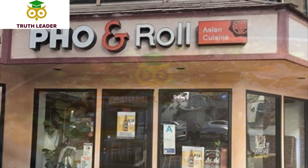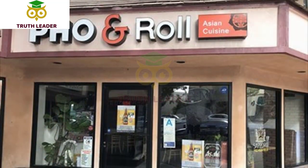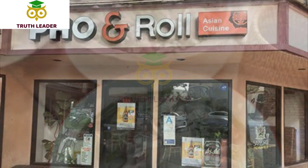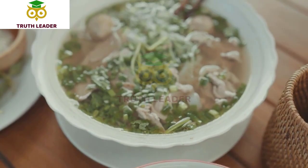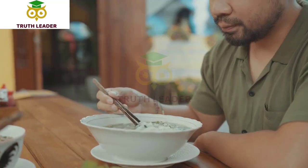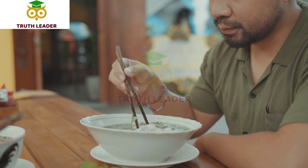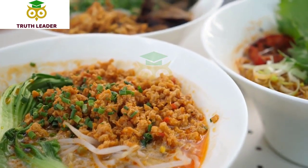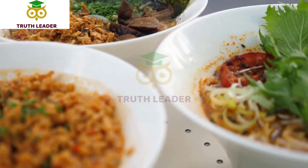Number 8: Pho and Roll. Pho and Roll is a Vietnamese restaurant located in Whittier, California. The restaurant offers a variety of traditional Vietnamese dishes with a focus on pho, a type of Vietnamese noodle soup. Their menu features a range of appetizers, noodle soups, stir-fried noodles, and rice dishes. Their pho is made with a rich and flavorful broth and comes with a variety of meat options including beef, chicken, and seafood.